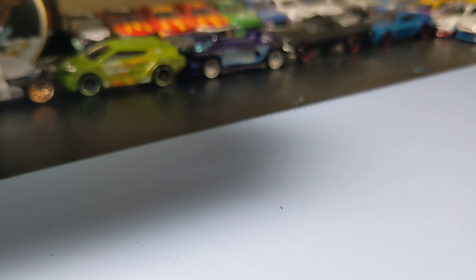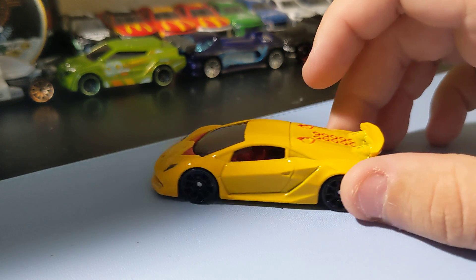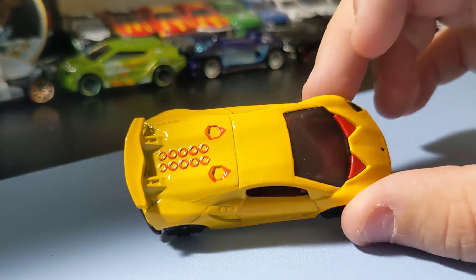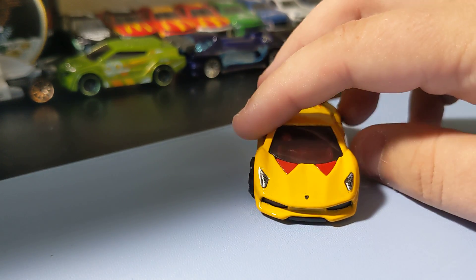Next up is the Motor Show 5-Pack — another pretty cool 5-pack that I found this week. I like all the parts in this set. Starting with the Lamborghini Tinto Elemento. It's a dark yellow-colored-looking color. Not the best-looking Lambo ever, but still pretty cool looking. That one's cool to add.